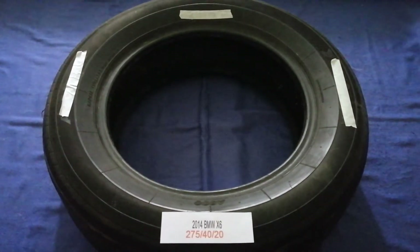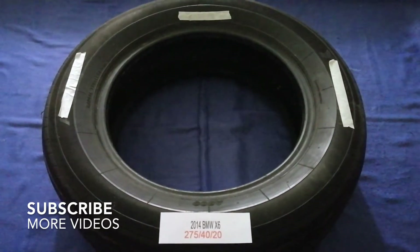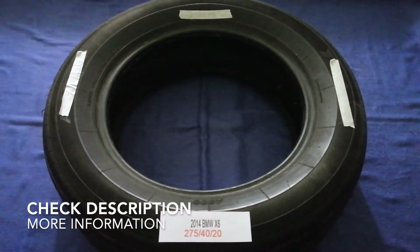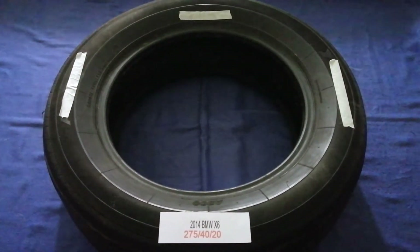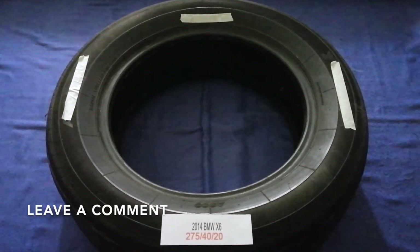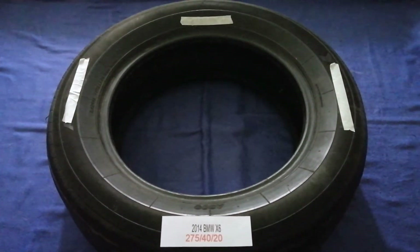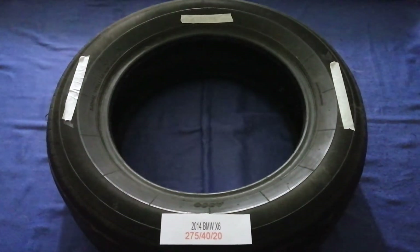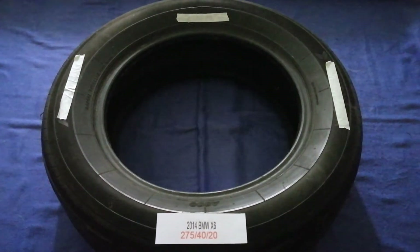Hey guys, welcome back. Today we are going to talk about the tire size for the 2014 BMW X6. If you are looking for the tire size for your 2014 BMW X6, I have already looked it up — just check the video description and I will try to leave the info there as well.